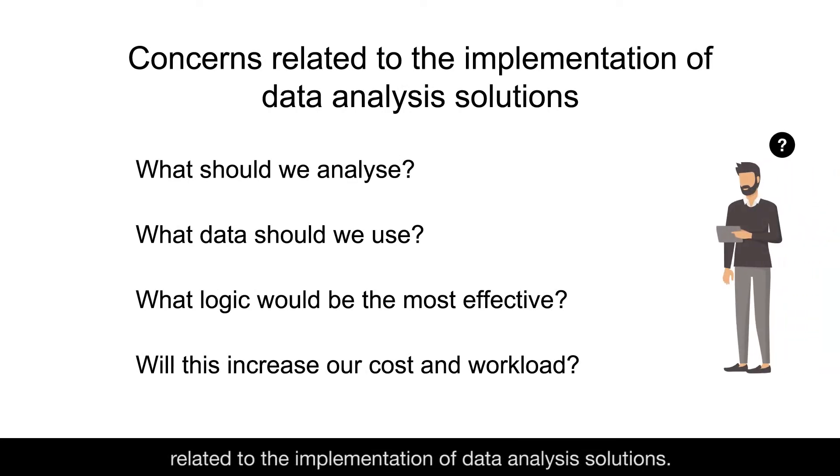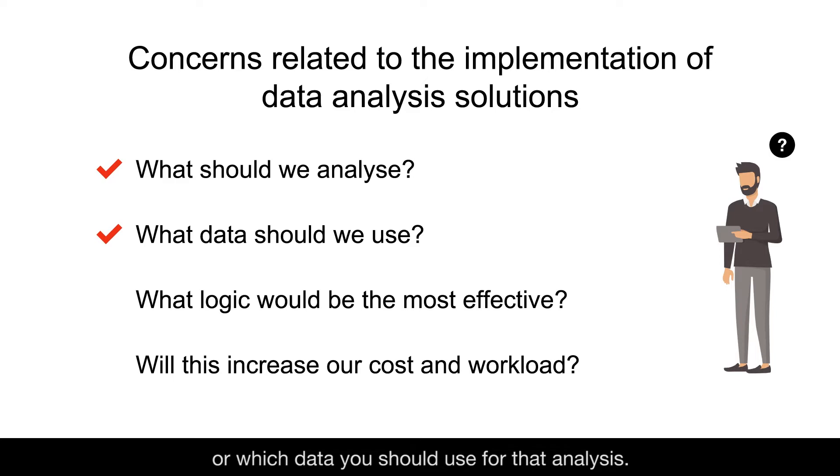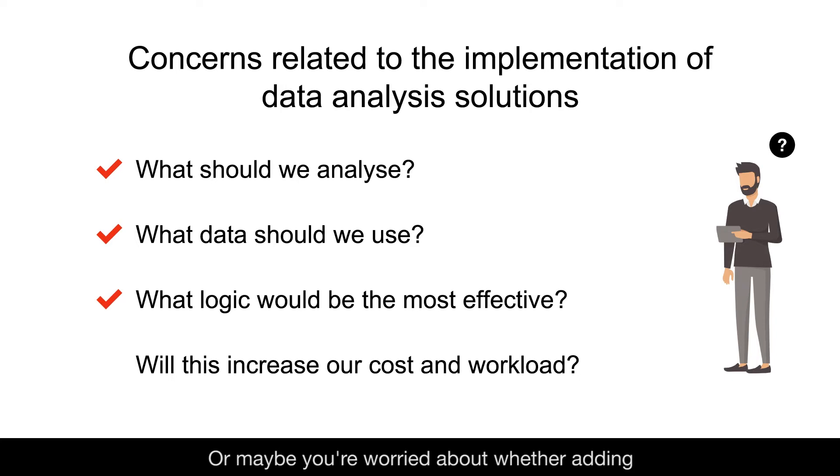At the same time, however, you probably have some concerns related to the implementation of data analysis solutions. Maybe you don't know what to analyze or which data you should use for that analysis. Or even if you've decided what to analyze and which data to use, you might not know what perspectives and logic you should use to conduct the analysis. Or maybe you're worried about whether adding an analysis tool will increase your workload and cost.